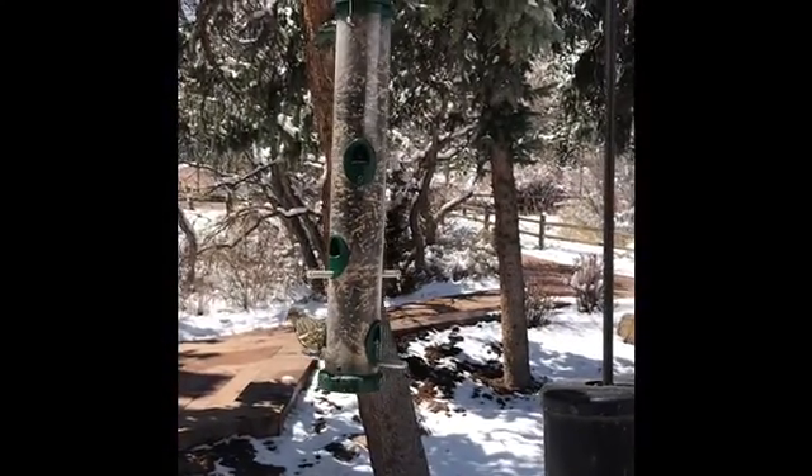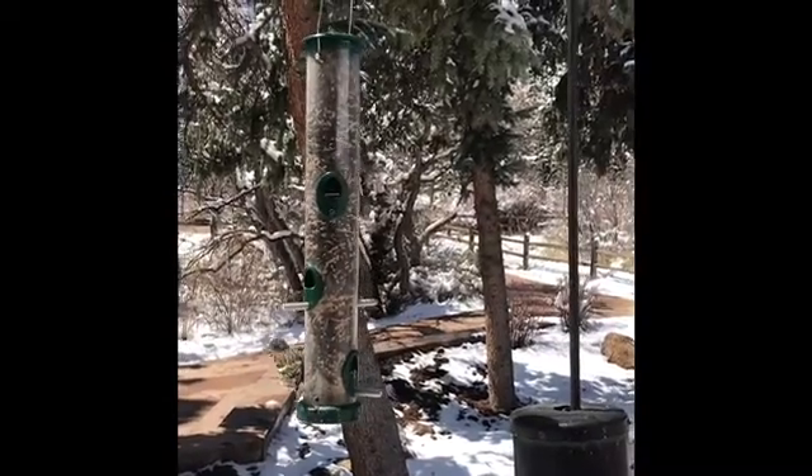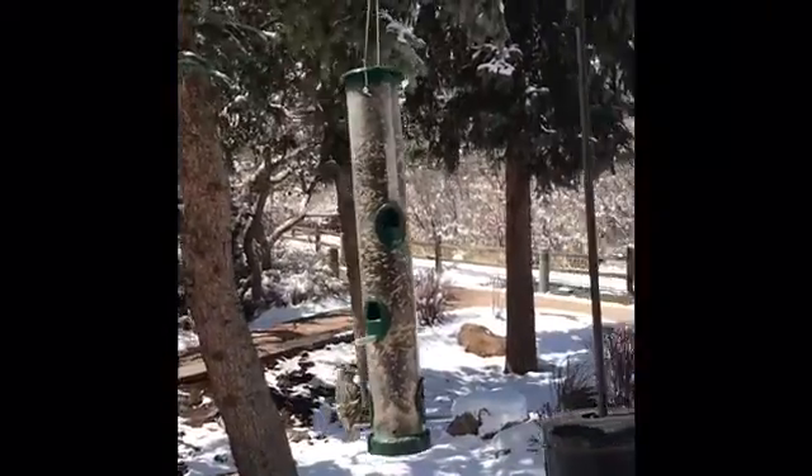Hello! We're over here at Bear Creek Nature Center where we've put the bird feeders out for a few hours today, and our feathered friends are just loving having some snacks to eat after the last few snowy days we've had.